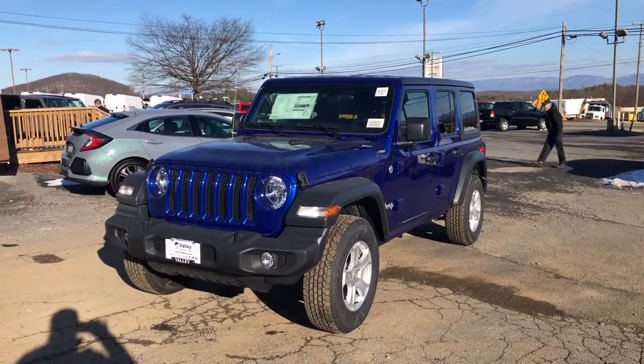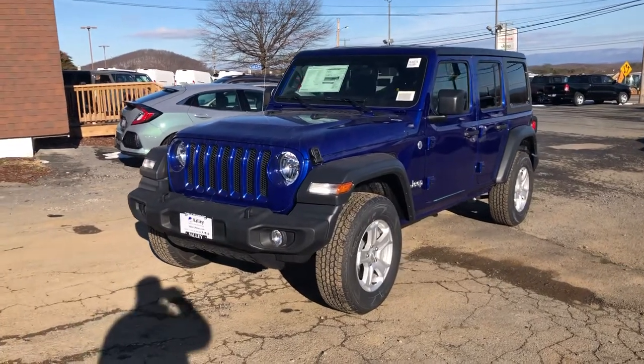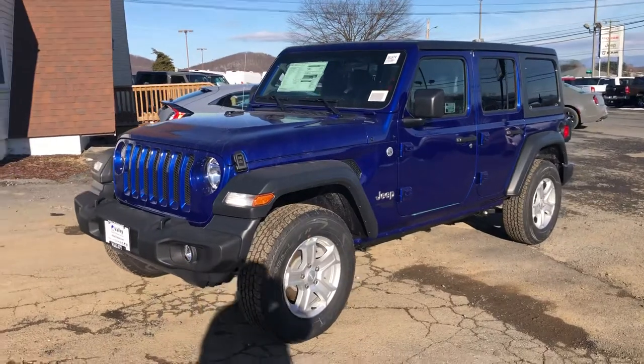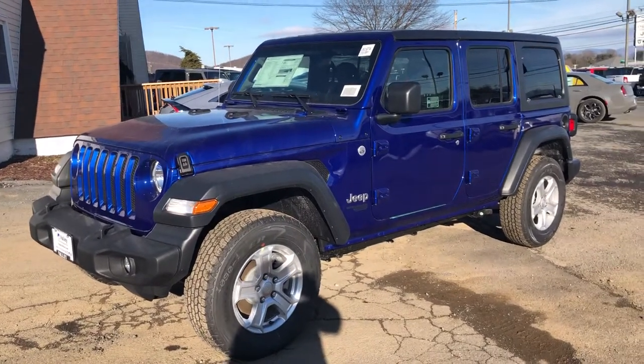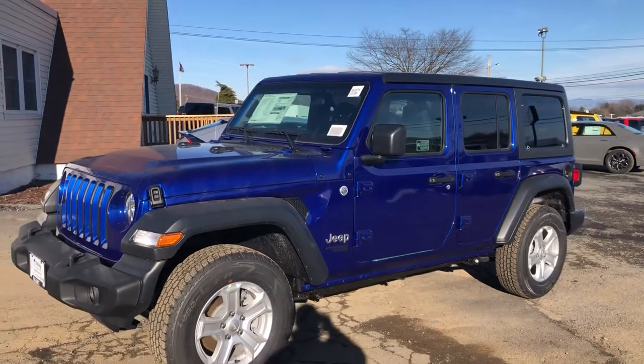Hello, this is Cory at Valley Chrysler Dodge Jeep and Ram, just going over the 2018 Wrangler JL with you. This is the color blue they are making for 2018 and 2019. This is called ocean blue on this one.